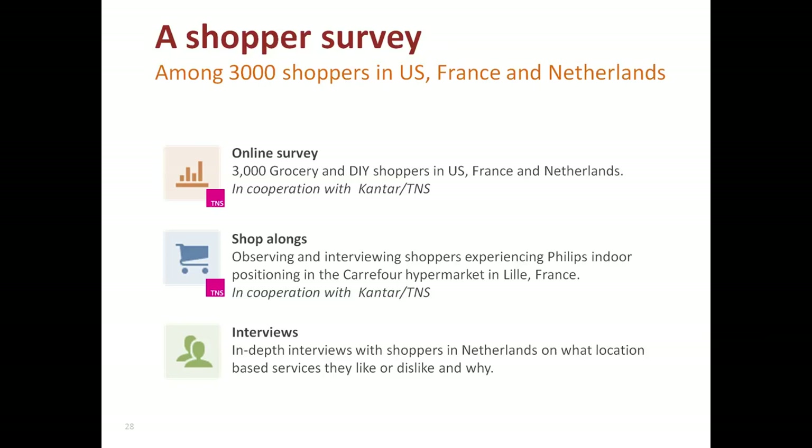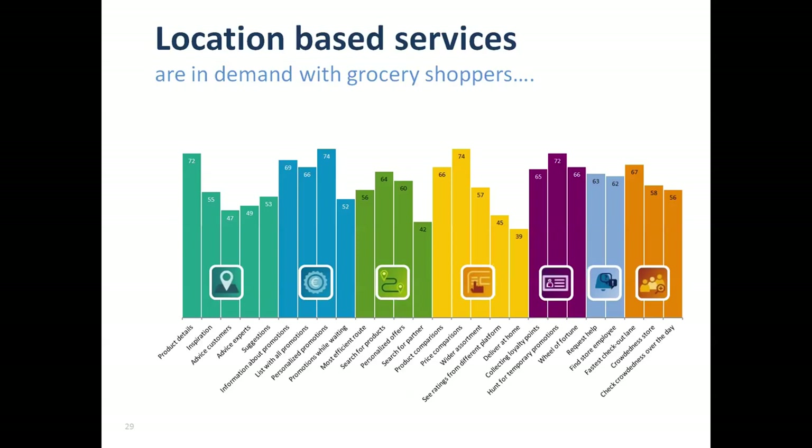There are quite a few choices to be made by retailers about which use case or location-based service to offer. In order to support retailers in selecting the winning use cases, Philips commissioned research among 3,000 shoppers in grocery as well as do-it-yourself segments across three markets — the US, France, and the Netherlands — to identify what indoor location services shoppers would like to see included in retail apps. We complemented that research with shop-alongs and interviews with shoppers who experienced the Philips indoor positioning system in Carrefour in France, and we were helped in this research by Kantar TNS.